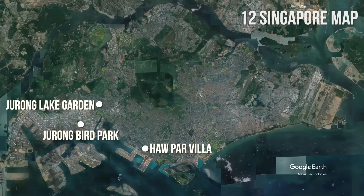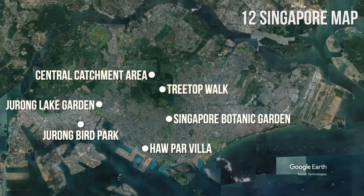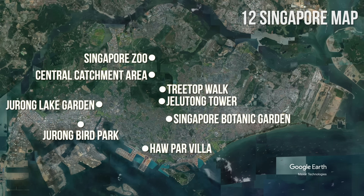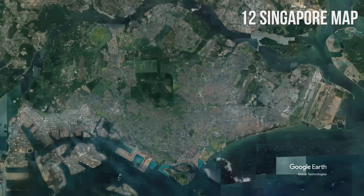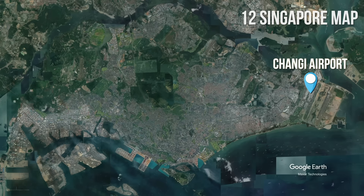If you love nature, also visit the Singapore Botanic Garden or Central Catchment Area, featuring a three-top-walk suspension bridge, Jalutang Tower observation deck, Singapore Zoo, and other attractions. Don't miss the Sungai Buloh Wetland Reserve located further north, overlooking Malaysia. Also in the northern part is the beautiful Sengkang Riverside Park and the last surviving Kampong. Singapore Changi Airport is situated in the eastern part of Singapore, approximately 50 minutes from downtown if you use public transportation, or about 20 minutes by car.